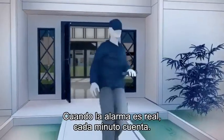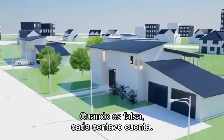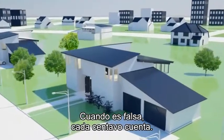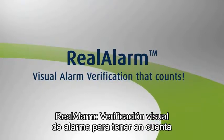When an alarm is real, every minute counts. When it's false, every dollar counts. Real Alarm — Visual Alarm Verification that counts.